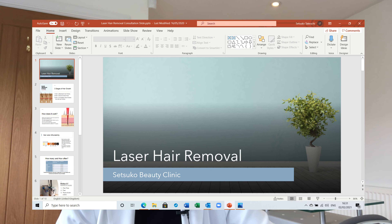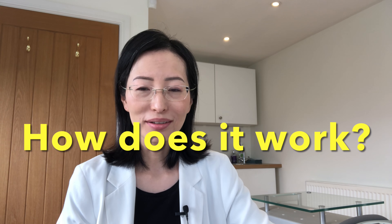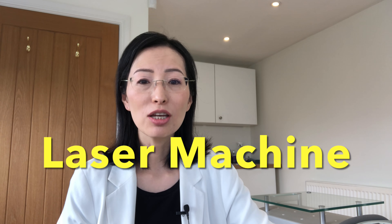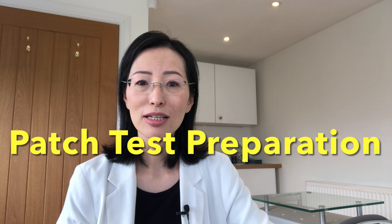When the virtual consultation starts, I will explain about laser hair removal with a slideshow — covering what laser hair removal is, how it works, whether you are suitable for the treatment, the machine used, possible side effects, cost, and patch test preparation.